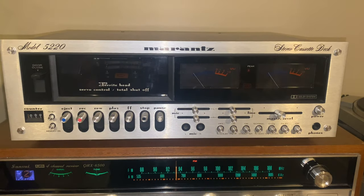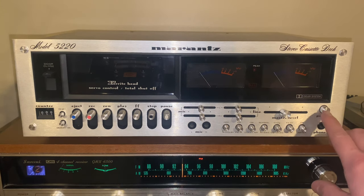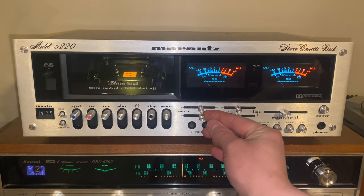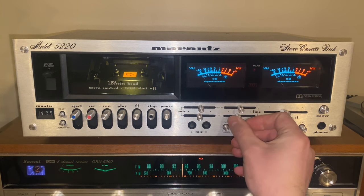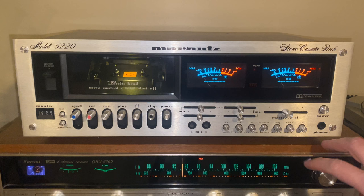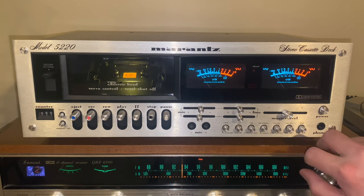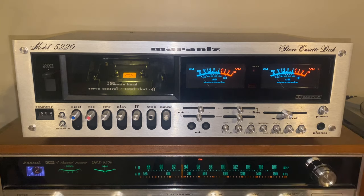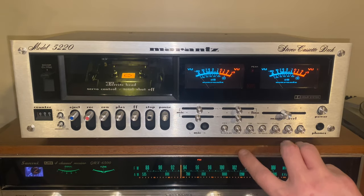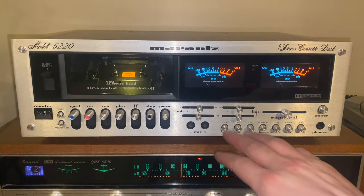It's not as heavy as it looks but still packs a little weight. All these controls are pretty much already set in the middle — that's where they're going to stay. Master level — keep that right in the center. We have a limiter for recording, so if you have the recording level jacked up a little bit higher than you should, it won't record hot. Bias selector — I'm keeping it on normal bias. No Dolby noise reduction — keeping that off. There's a model 5020 that I think doesn't have as many features.